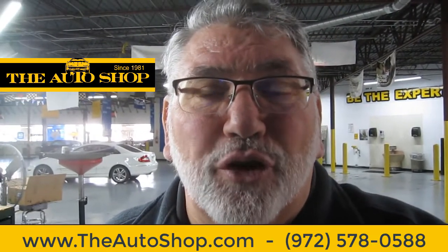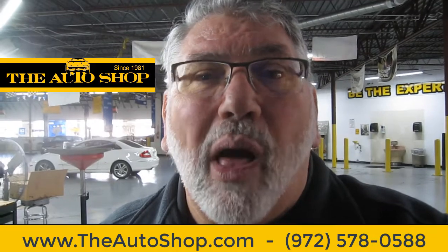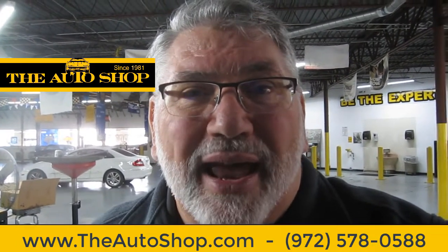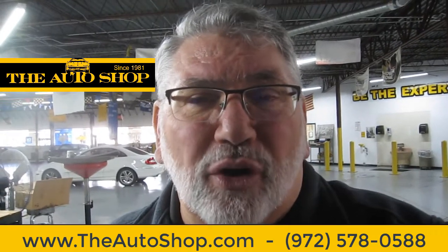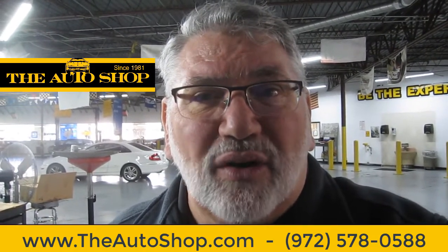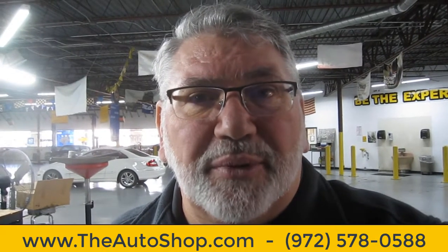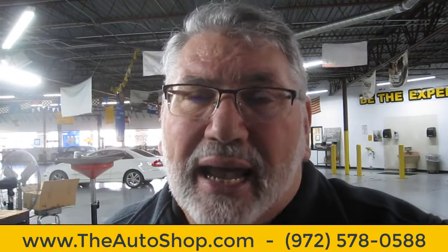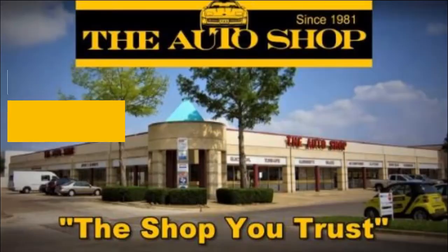So if you're looking for good quality, honest auto repair, come see us at The Auto Shop at Jupiter and Plano Parkway. You can call us at 972-578-0588 or check us out online at www.theautoshop.com. I'm Jerry and I look forward to seeing you and helping you.